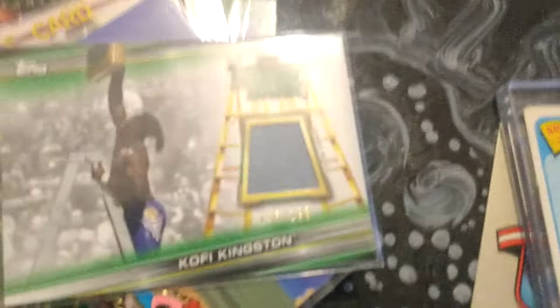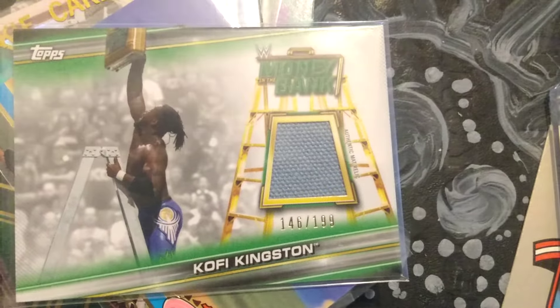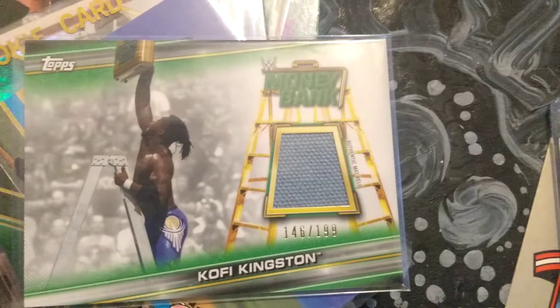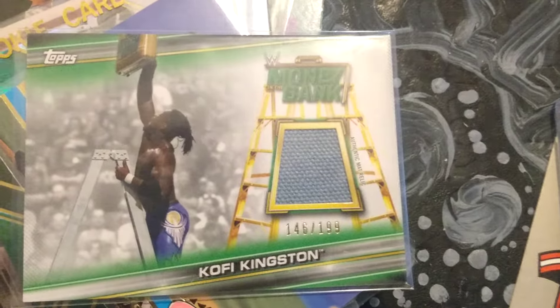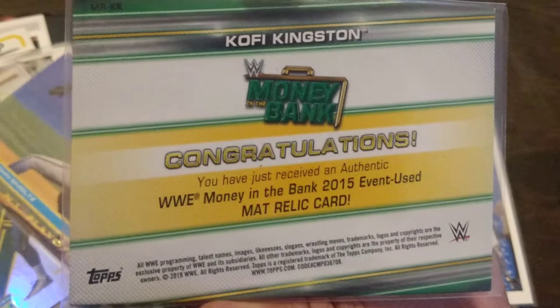Next up from WWE's Topps Money in the Bank series, we have a relic of used authentic mat, limited to less than 200 serial numbers. This one's number 146 — Kofi Kingston. Congratulations, indeed.